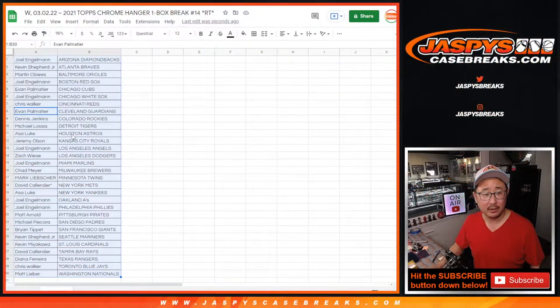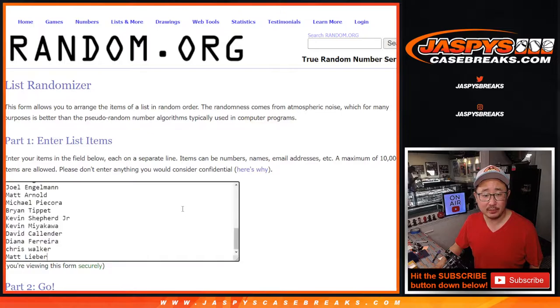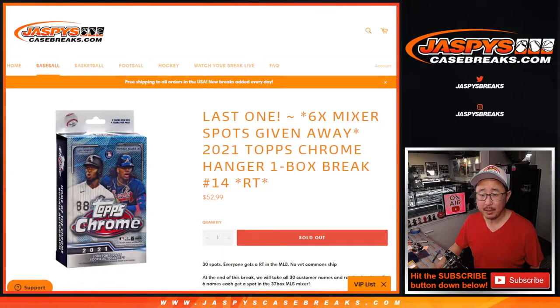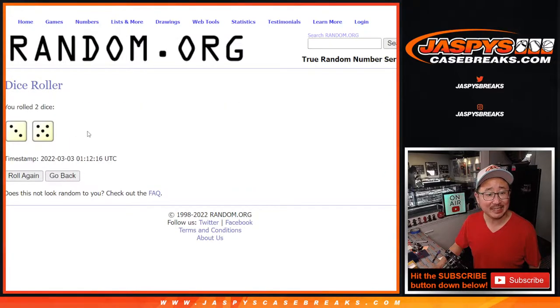Let's flip back here and give away the final mixer spots. New dice, new list — everybody's name's right here. Top six after eight. Good luck.